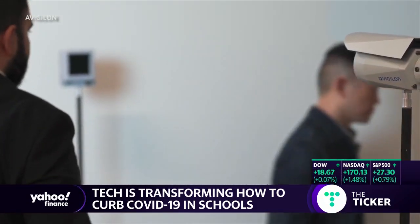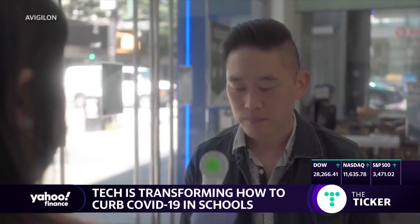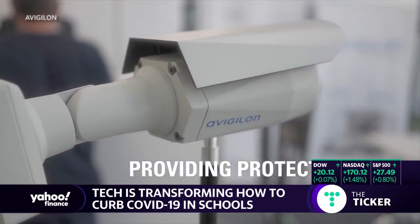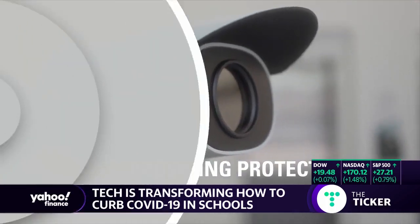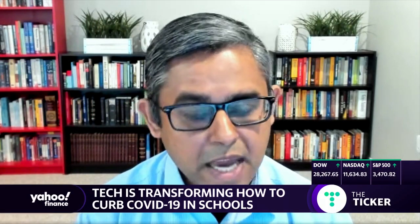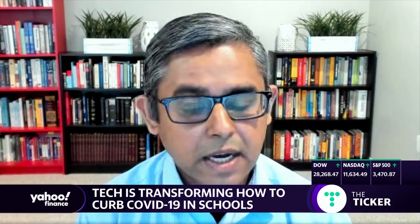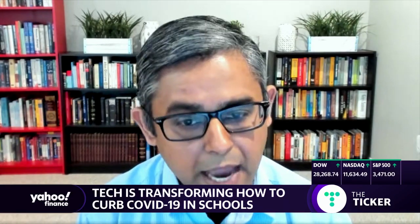Administrators manage occupancy as appropriate, and they simply get this dashboard. They are able to see the trends — the increases and decreases with compliance — and they're able to measure the changes that they're making towards facility layout, the number of people allowed in a given area in the school, and movement of people through the facility. They're able to measure how effective those changes are in making sure that compliance is raised.